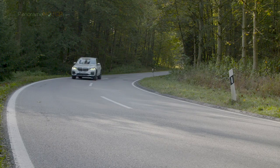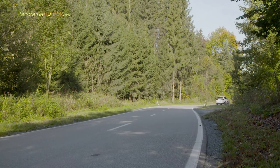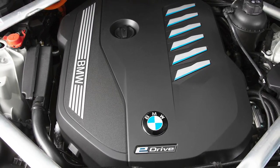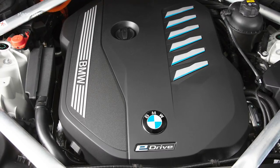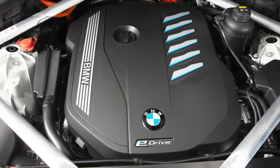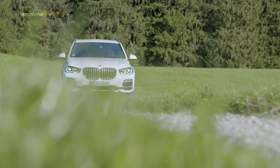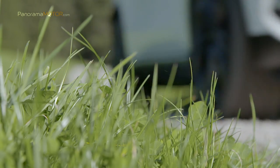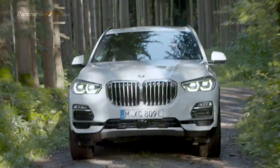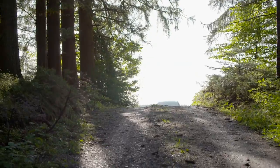La velocidad máxima cuando se circula solo con energía eléctrica aumenta de 120 hasta los 135 km/h. Estos niveles mejorados son el resultado de una tecnología de accionamiento completamente nueva: un motor de gasolina de 6 cilindros en línea con 3 litros de cilindrada, 210 kW y 286 caballos, combinado con la cuarta generación de la tecnología BMW eDrive. Un motor eléctrico con una potencia de 83 kW y 113 caballos, junto con una batería de iones de litio de hasta 24 kWh.